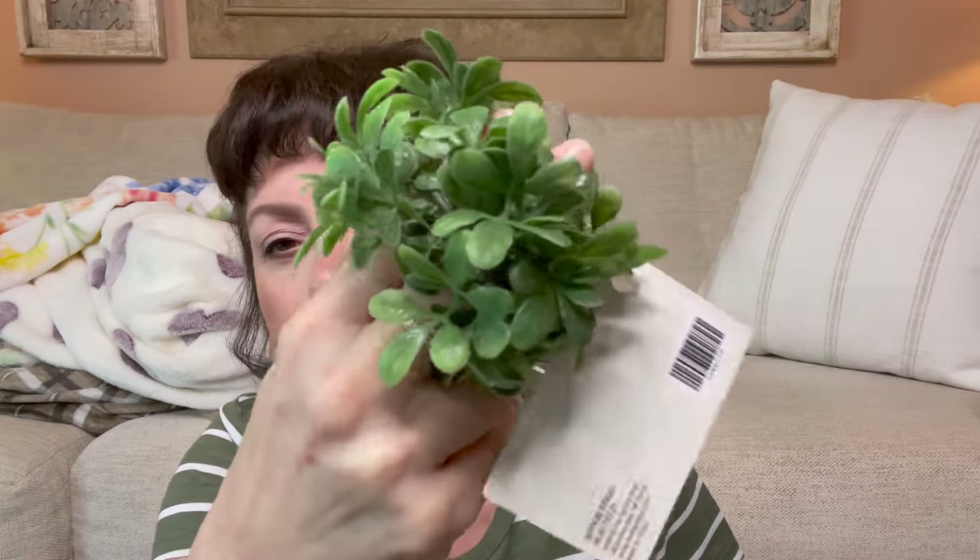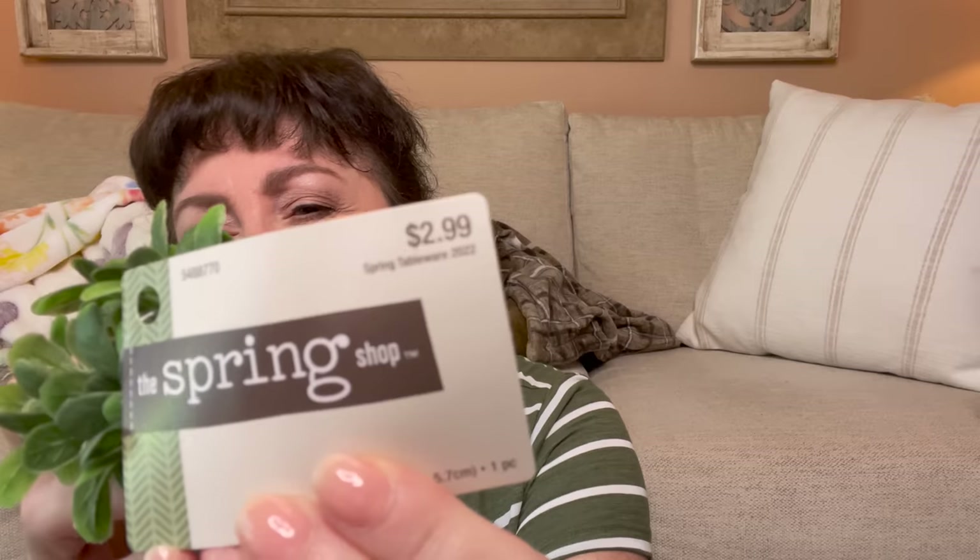I also saw these — they're napkin holders, but I thought they'd be pretty as napkin holders or in a tiered tray. You could nestle a bird down in one, put them in a bowl, or use them for greenery — so much you can do. I picked up four of these; they were $2.99 but 40% off.